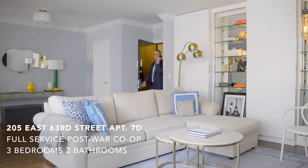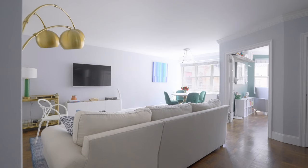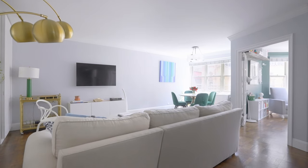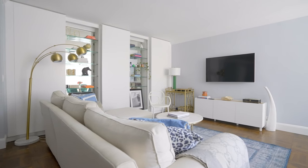Apartment 7D is a gorgeous sun-splashed convertible three-bedroom, two-bathroom home that was ingeniously renovated to maximize space, city living, and comfort.